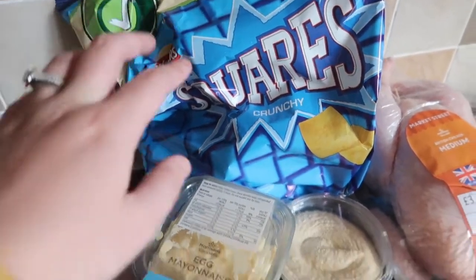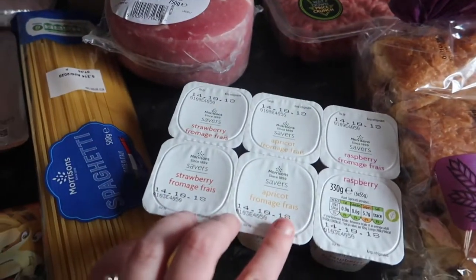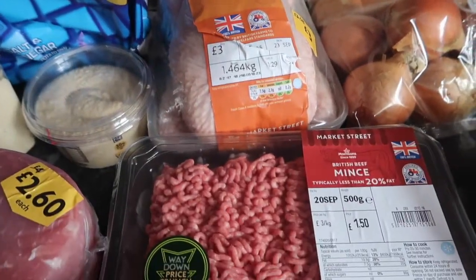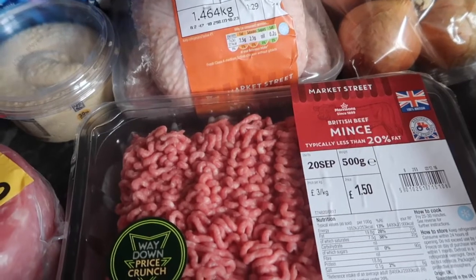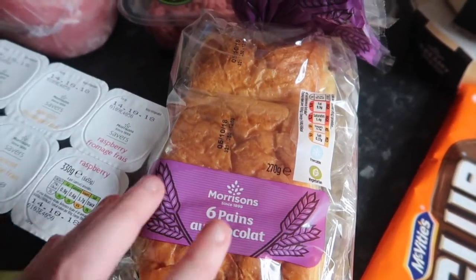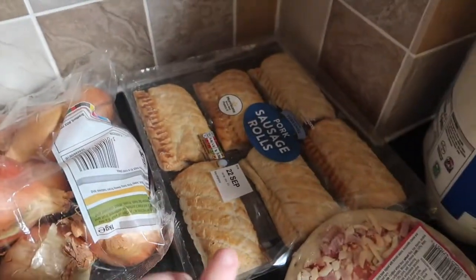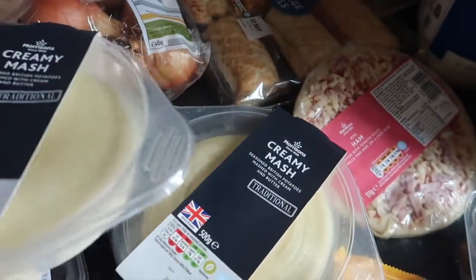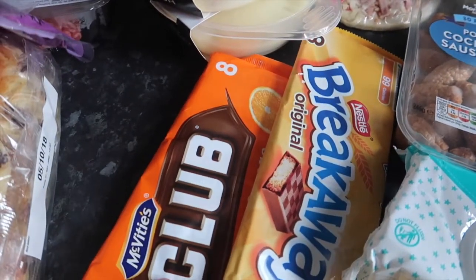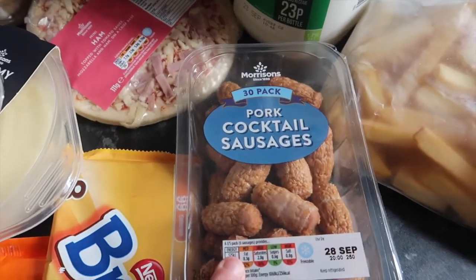A six-pack of Squares crisps, hummus, a gammon joint, a six-pack of kids' yoghurts, a medium chicken, some British beef mince — the 20% less fat one — some chocolate, onions, six sausage rolls, two packs of creamy mash, a ham pizza, some Club biscuits and Breakaway biscuits for lunches, and some cocktail sausages for the kids.